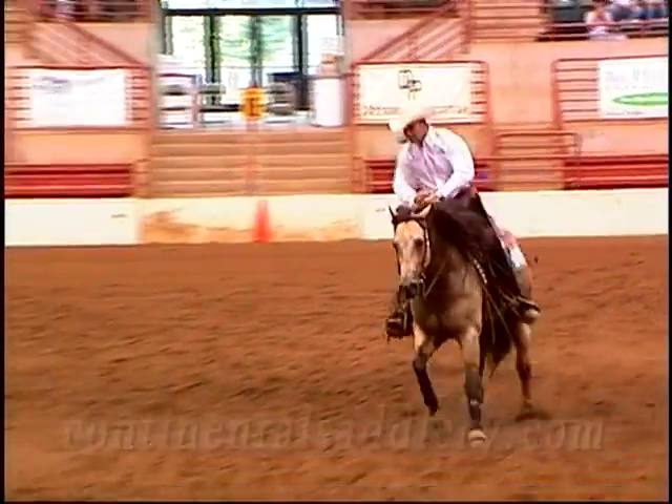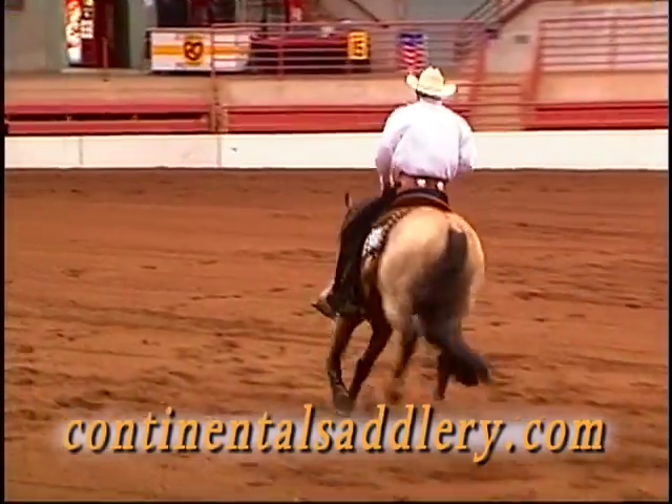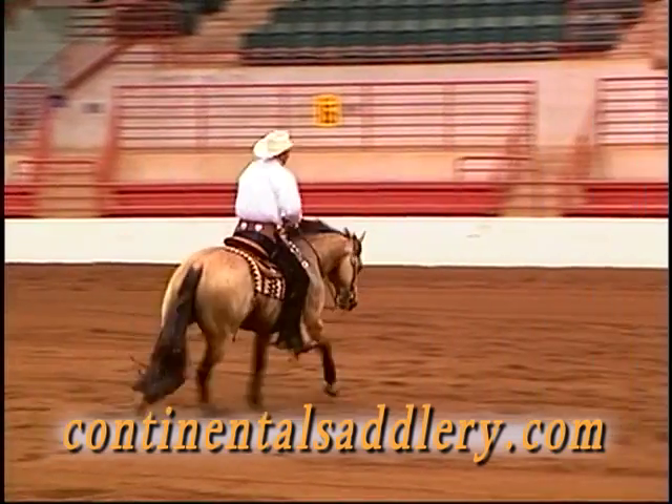Try one on your horse with the Continental Saddlery Demo Program, and you be the judge. For details, go to ContinentalSaddlery.com.